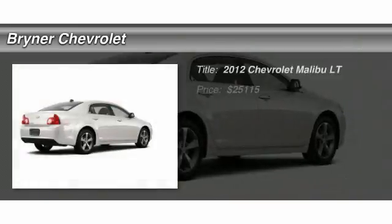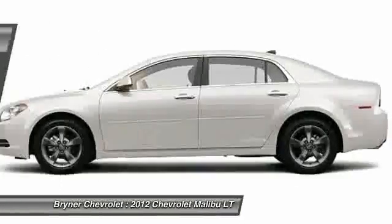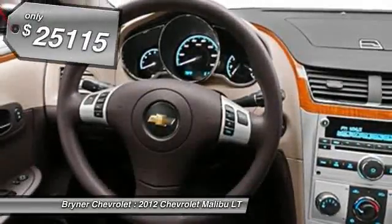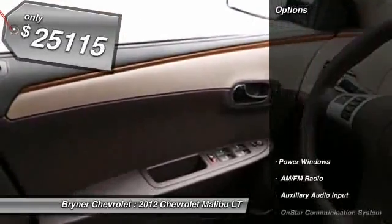The 2012 Chevy Malibu — a combination of performance and fuel economy. The Malibu is a great commuting car, and it's priced below $30,000. Here are some of this vehicle's great options.